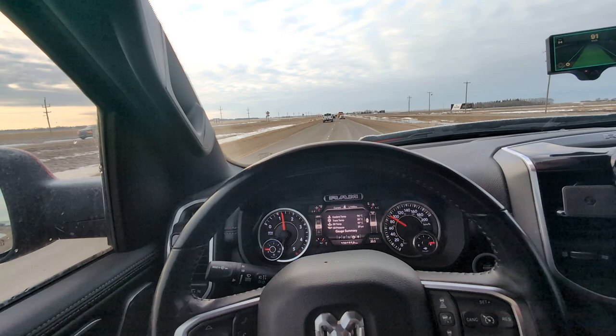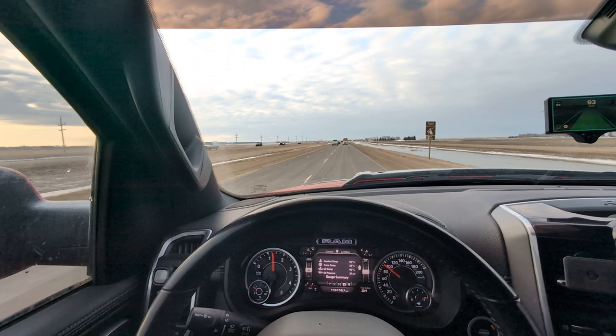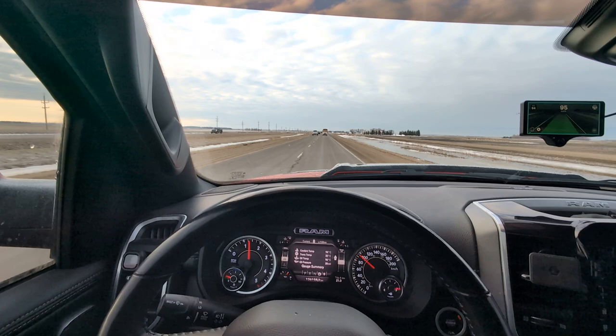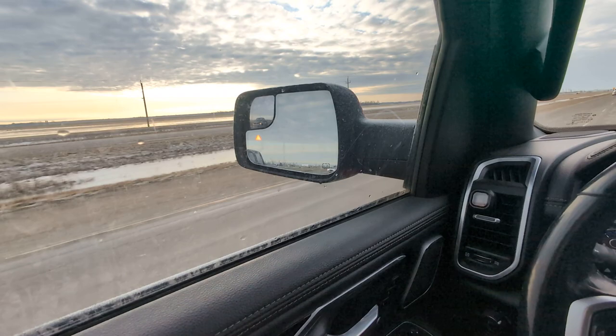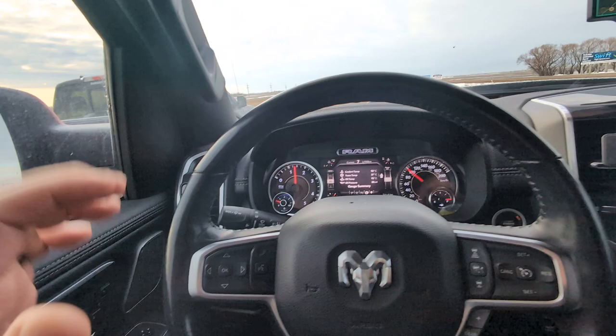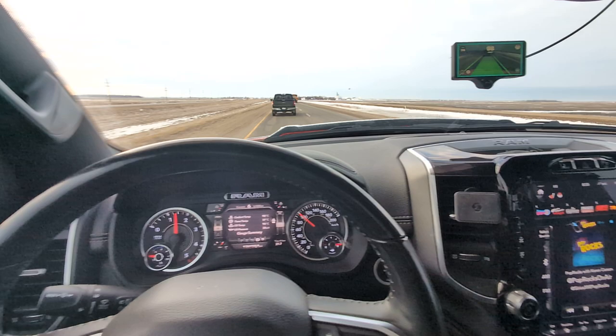It doesn't handle sharp turns, doesn't understand stoplights. But it will do lane changing — you just signal, take a quick look, nudge the steering wheel, and it handles it. I'll show you here: as soon as this person passes by, we signal, give it a nudge, and it changes lanes — pretty aggressive actually.